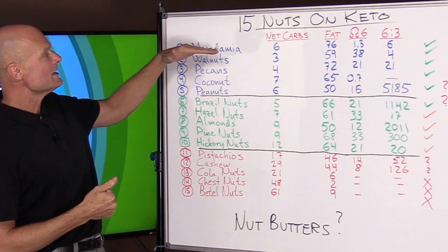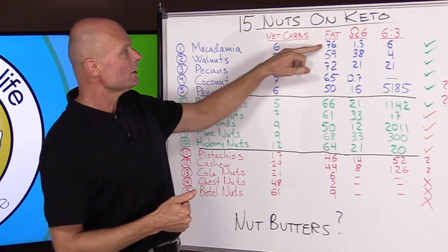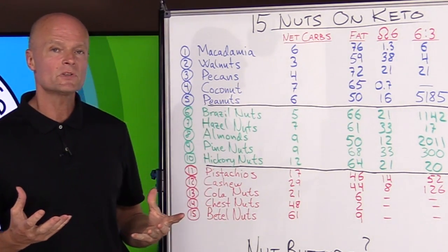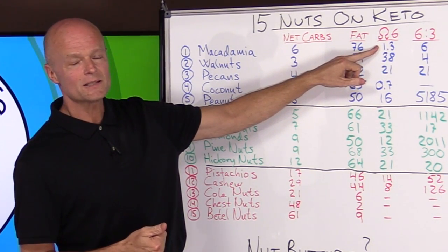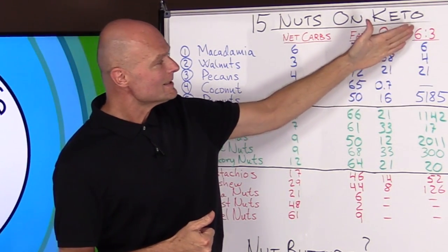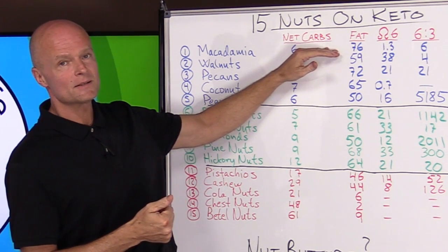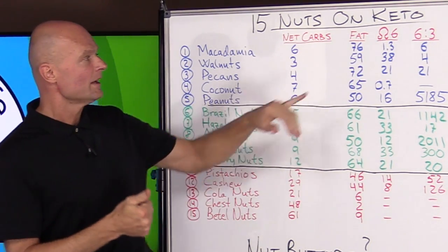The reason macadamia is my absolute favorite — even though it doesn't have the lowest carbs — is its very high fat content. Out of that 76 grams of fat, only 1.3 grams is omega-6. So even if you ate a whole 100 grams of macadamia nuts — about 800 calories — you'd only get about one gram of omega-6s. It's very easy to compensate for that, and the omega-6 to omega-3 ratio of about 6-to-1 keeps us close to that neutral range.